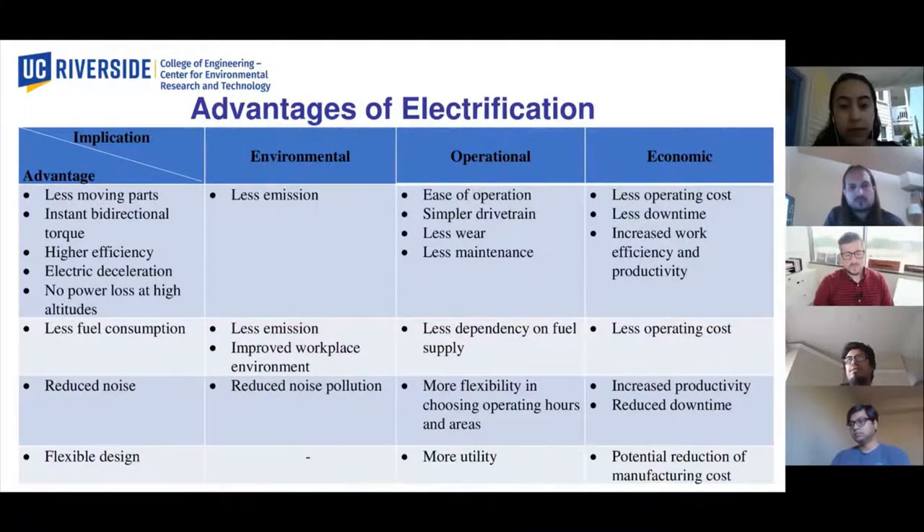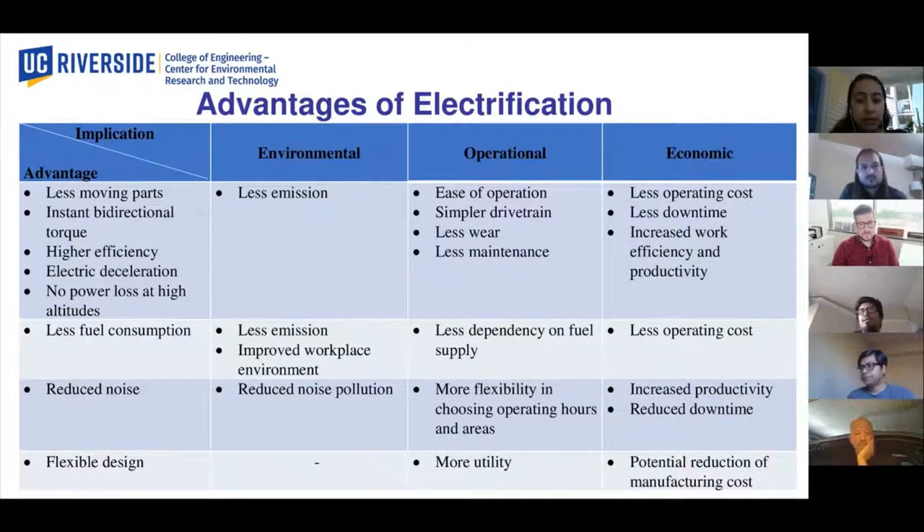We have seen different types of electrification in the construction equipment arena. Electrification provides the usual advantages of high efficiency, low fuel consumption and noise, and flexible designs. For construction equipment, the emission reduction and noise reduction provide significant operational flexibility near population centers.